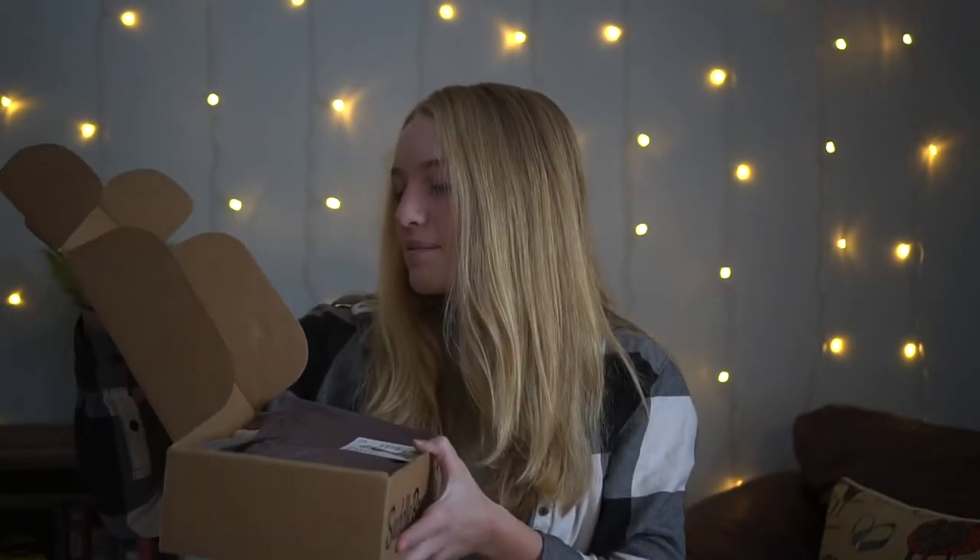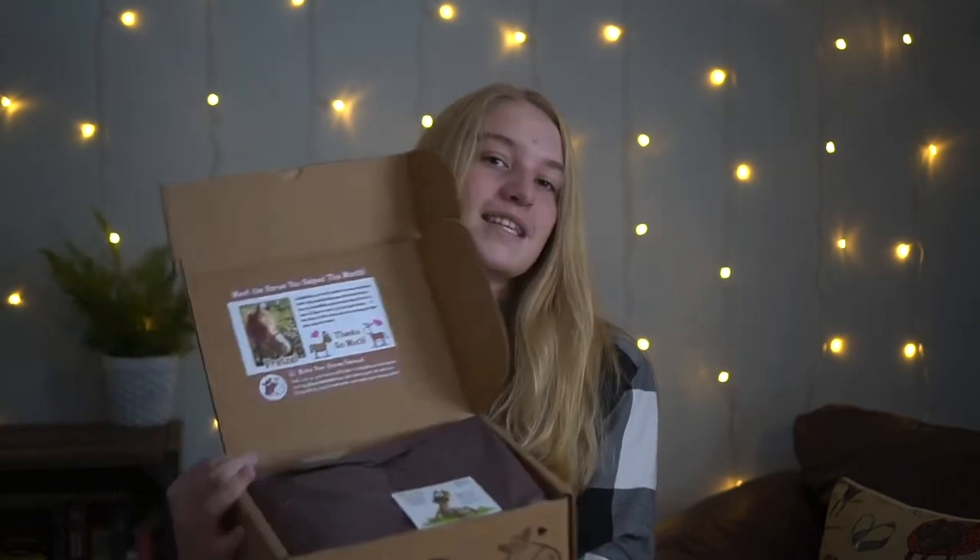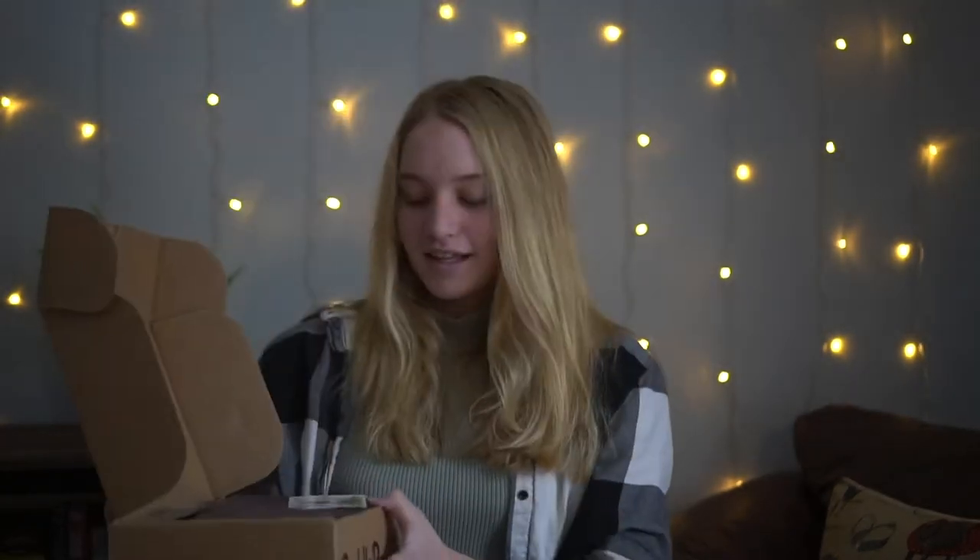It says 'Meet the horse that you helped this month.' Whenever you purchase a box, I believe they donate to rescue facilities. It looks like I helped save Pretzel! I really love that they do that.